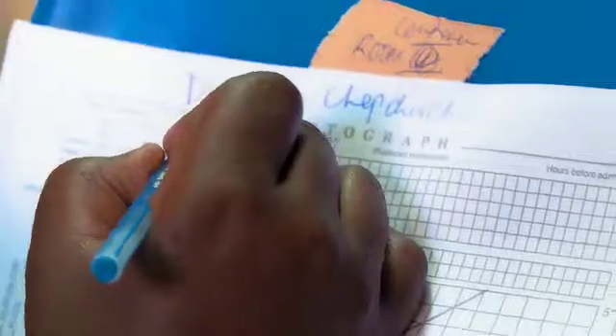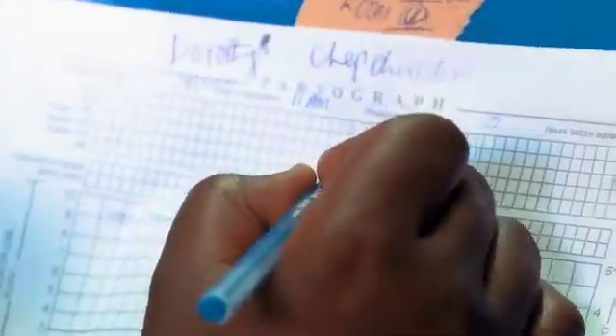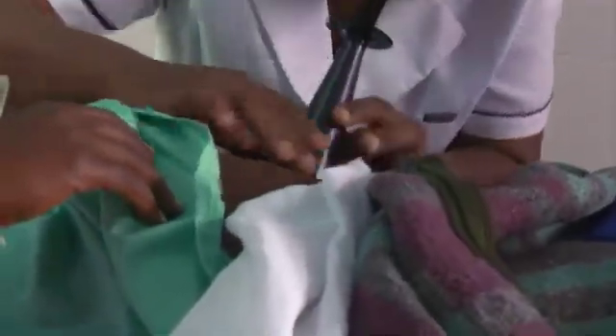Most of the time, obstructed labor can be diagnosed through what they call a partogram. It's a chart which shows the vitals of the mother, the vitals of the baby, the contractions, and the drugs that are being given at that point. At one stage the partogram can show that the baby's progress is not good, and a diagnosis of obstructed labor can be made.